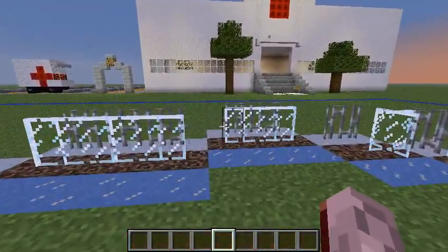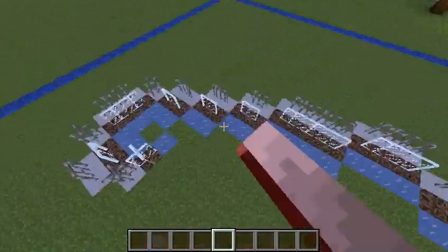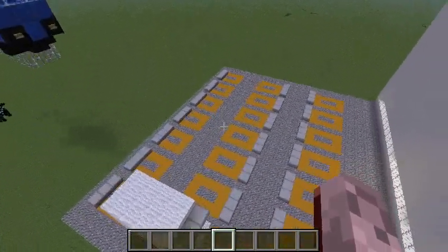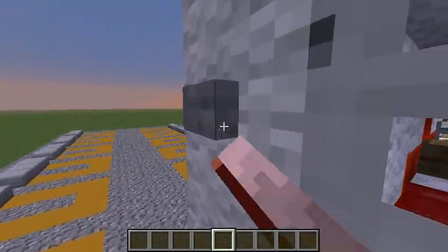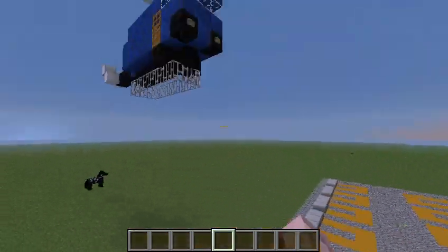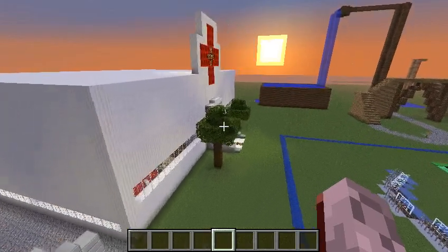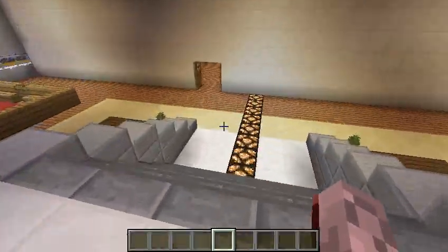We're the blue team for the hospital contest, and this is our spot area. We have an ambulance so we can drive patients really fast, and a chopper for emergencies — like if somebody's far away and we need to get there fast. This is just the outside of our hospital; there's much more inside.